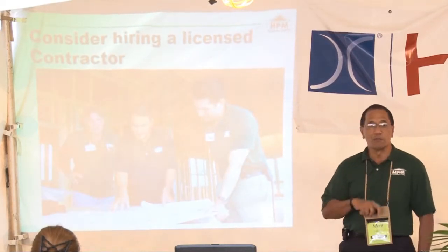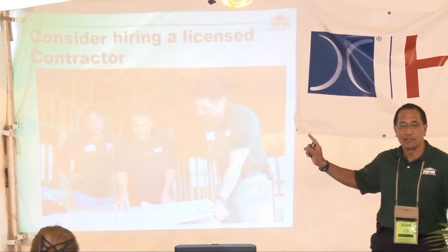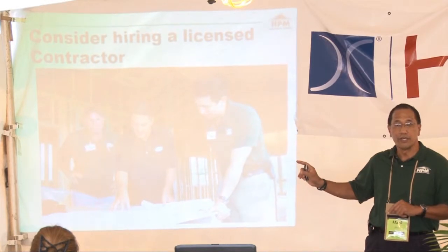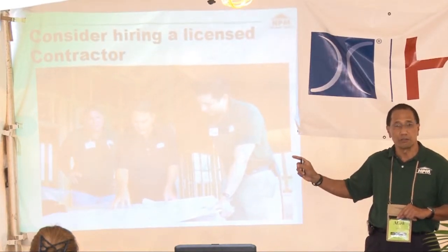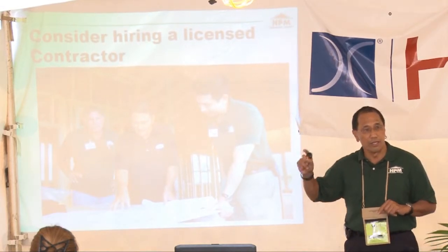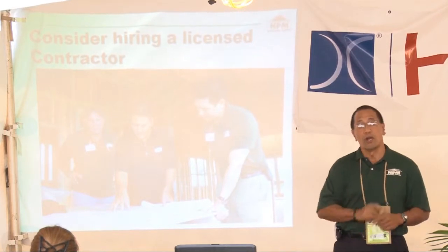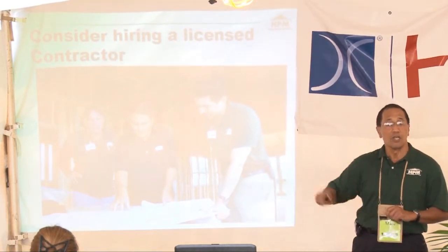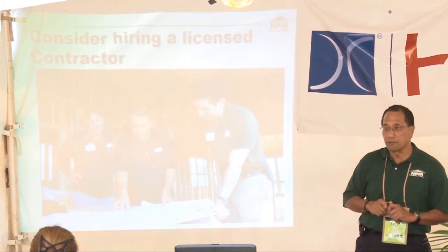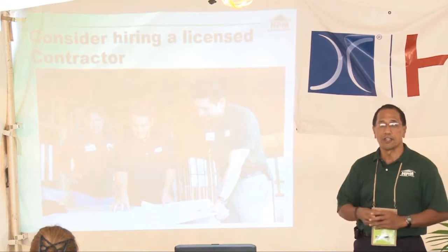The speaker before us talked about hiring a licensed contractor, and those are very valid points. Licensed contractors must have all the necessary insurance to make sure that you, Mr. and Mrs. Homeowner, are not put at risk. If you worked long and hard to own that house and save enough money to renovate that bathroom, you deserve to be protected. So please consider that seriously.